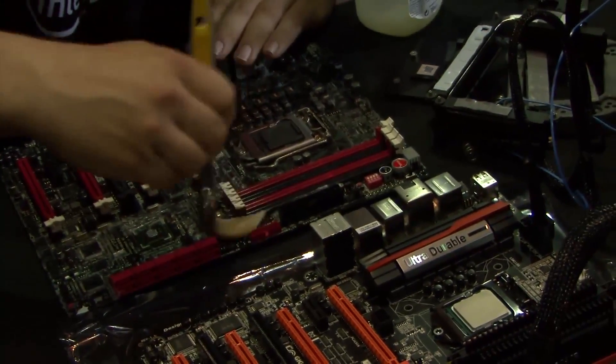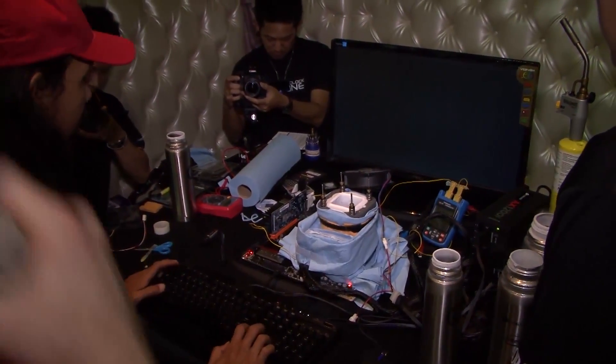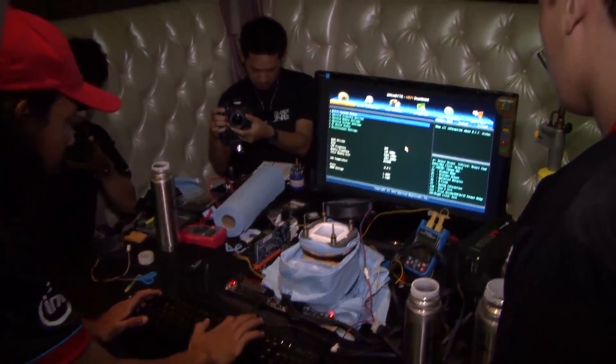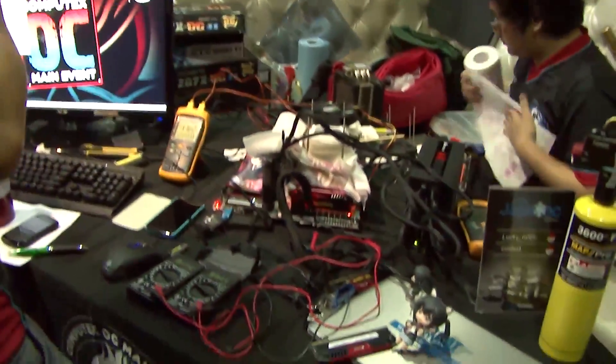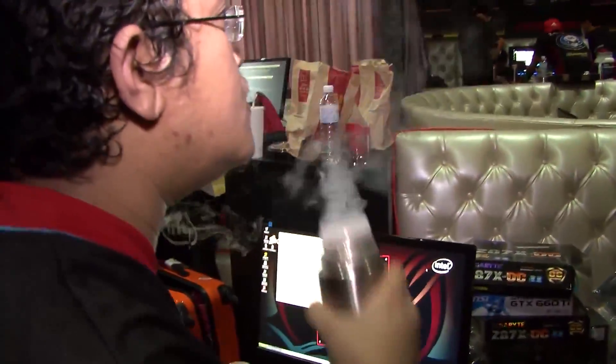I'm so excited to see all this hard work from these teams here. The scores look fantastic. Being able to bring out the fourth-generation Core processor and show what the technology can really do right here — the frequencies are amazing, the memory frequencies are amazing, the benchmarks look fantastic.